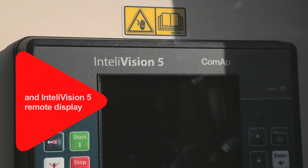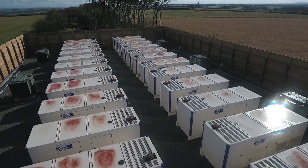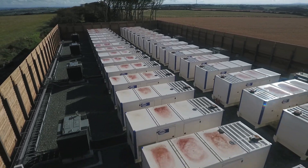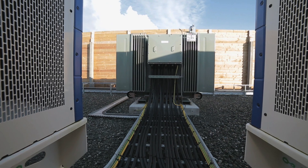When the generators get a call to start, each generator starts remotely, runs up to speed, and then synchronises to the grid supply that's sitting on its motorised breaker. As soon as it's in parallel, the generator breaker closes and immediately the intelligent controls ramp the engine up to its full rated power, giving some 20 megawatts in total.